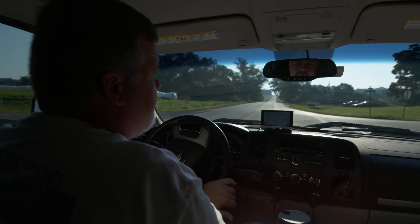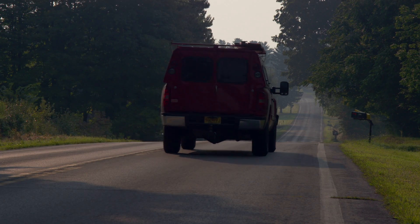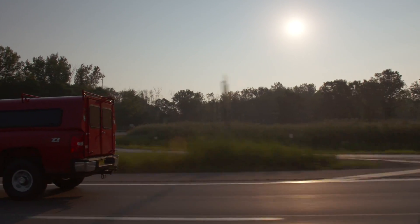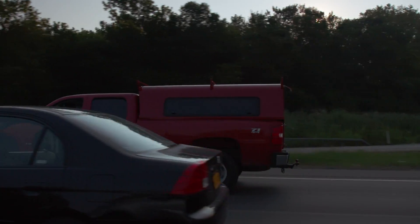Everyone kept saying this project can't be done, it's impossible. And here we are, pretty much on schedule, under budget, and the data is just beautiful data. I've been doing this for nine years — no one's been on the project for 10 years. It's been an adventure, that's for sure.